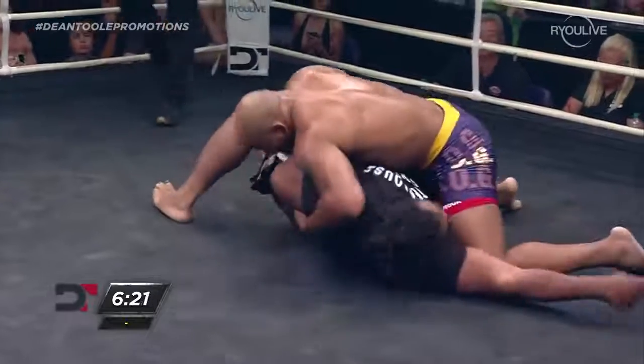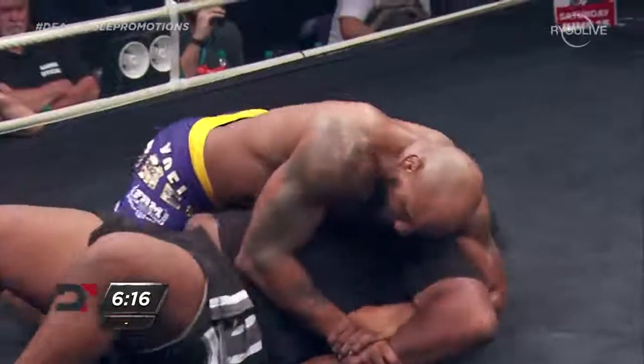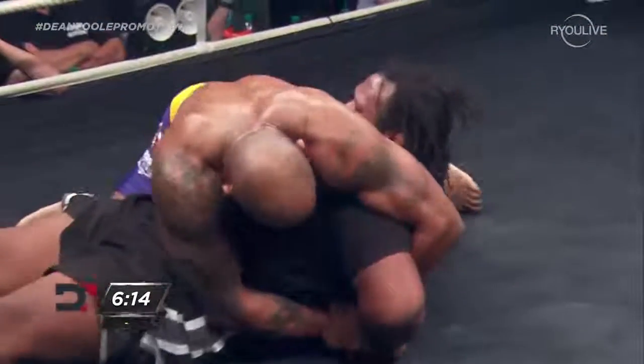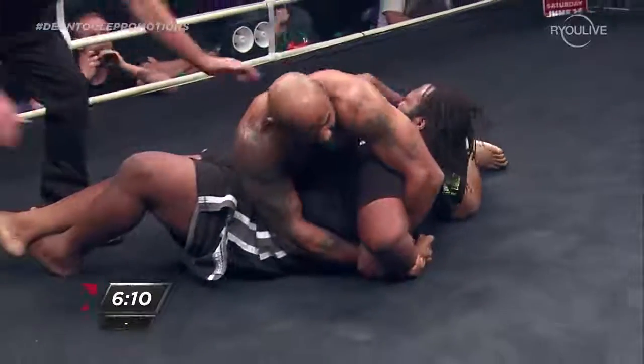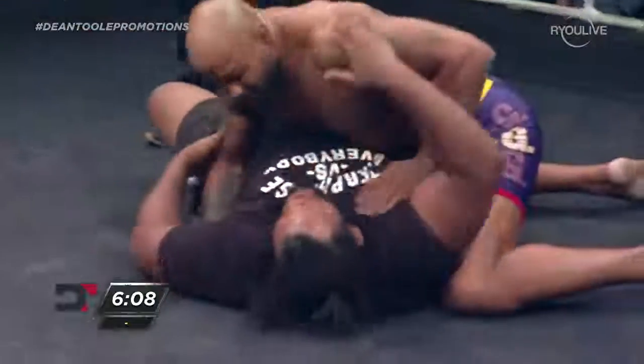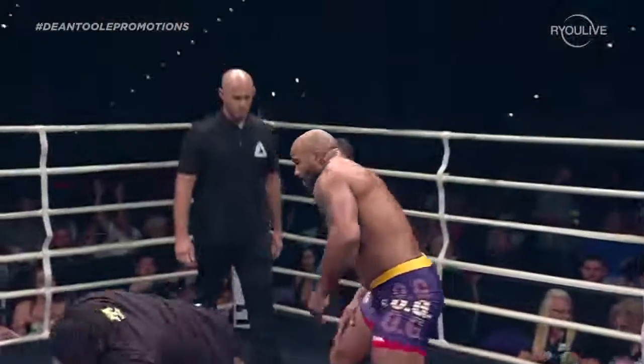Side control now for Romero, trying to frame up the Kimura on the left arm. He definitely has it — does he need to step over the head? He might be able to finish it here. Barnett's hand is ready to tap — and Barnett taps. Wise move by Chris Barnett; he doesn't get hurt. Yoel Romero gets the victory.